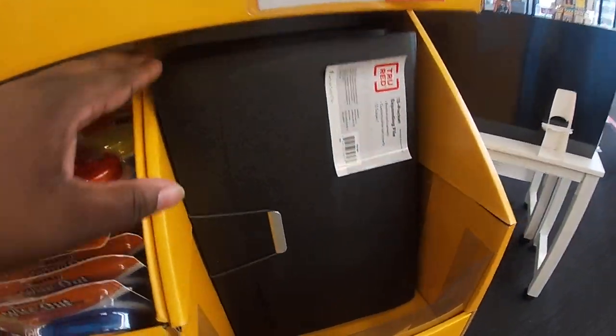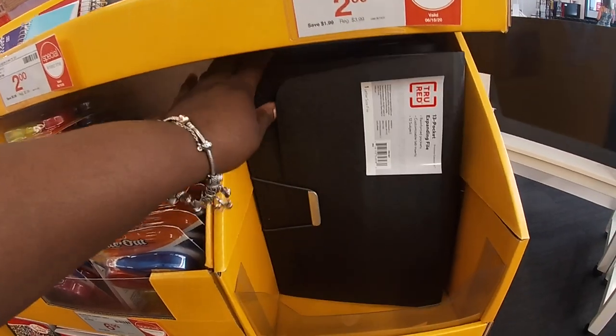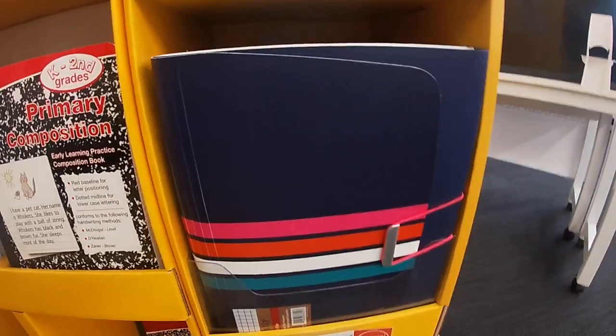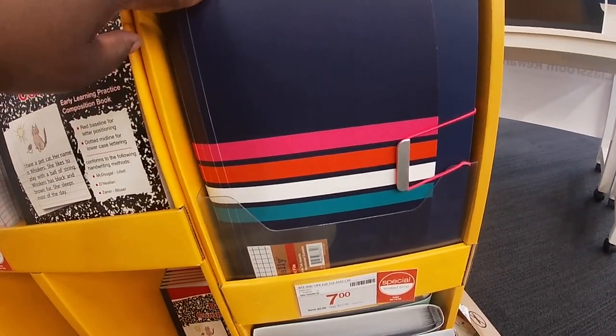They have some more of these pocket holders — these are $7 by True Red. And down here they also have these for $7, with the stripes on the front.